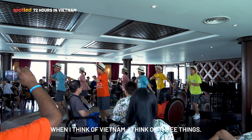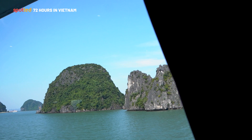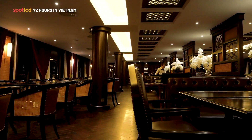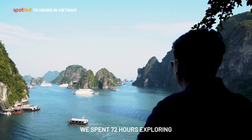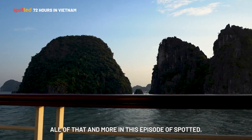When I think of Vietnam, I think of three things: the views, the food, and the people. We spent 72 hours exploring all of that and more in this episode of Spotted.